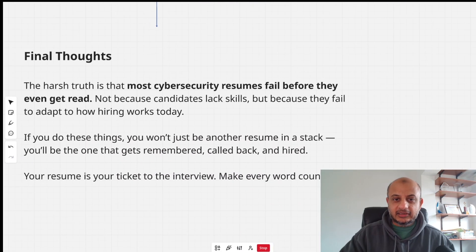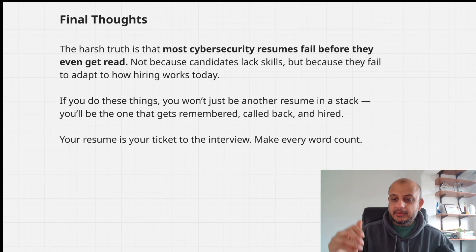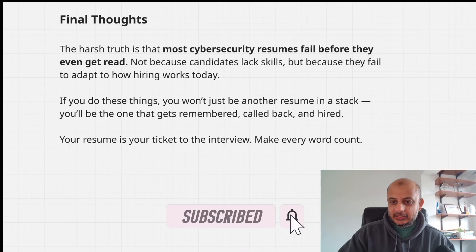Going back to final thoughts: most people's resumes fail before they're even read — not because you're not competent or skilled, but because they haven't adapted to how drastically attention spans have fallen. Recruiters get thousands of resumes per job and do not have time to look at each one, so every single thing matters. Don't become another resume that gets filtered out in five seconds. Watch my older video, and remember: your resume is your ticket to the interview, so make it count. I'll put the links to my older video, my LinkedIn eBook, and the Cyber Security Career Accelerator course below. Please like and subscribe if you found this useful — thank you, and I'll see you in the next video.